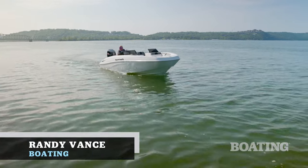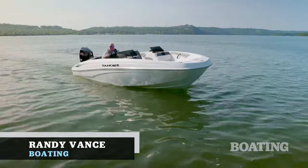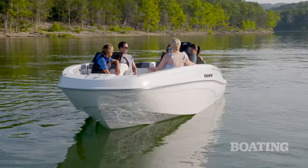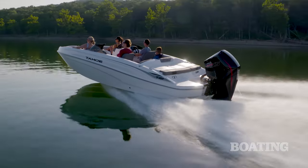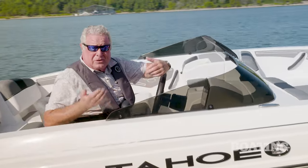Hi, I'm Randy Vance. I'm on Table Rock Lake today where we're testing Tahoe's brand new T21. Our guys saw this boat in the dock and they were impressed with the performance look of it, the fastback windshield, and when we got in it and kicked the throttle, we were impressed by the performance. There's a big story here and I want to tell it to you and walk you through this, so step aboard.